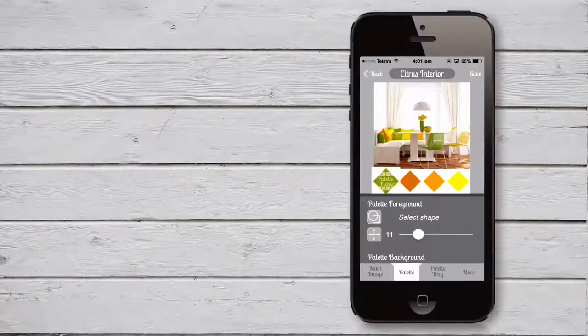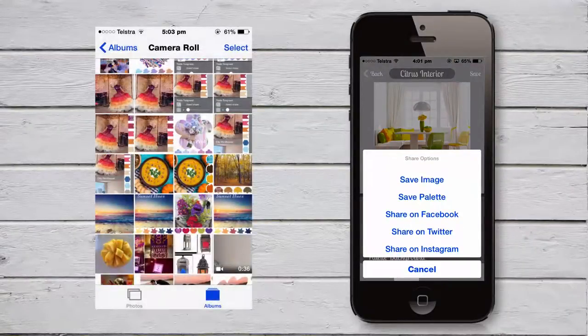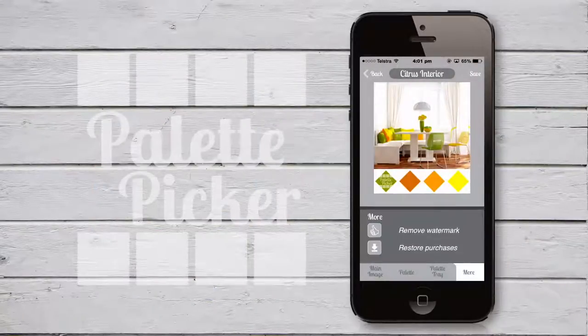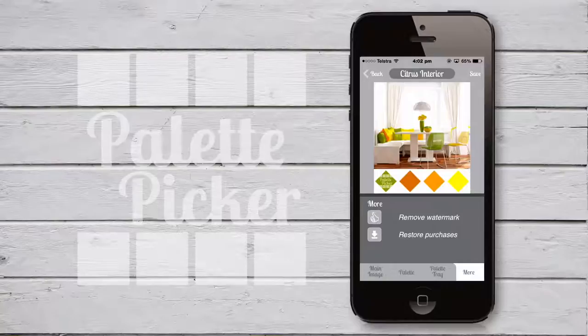Not ready to upload to social media yet? No problem. You can simply export to your camera roll or save your image into the library to use later. You can also upgrade and get the Palette Picker logo removed entirely and use the app as part of your regular website imagery and social media uploads.